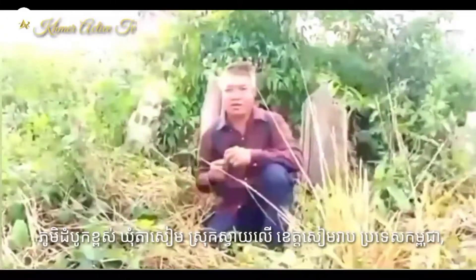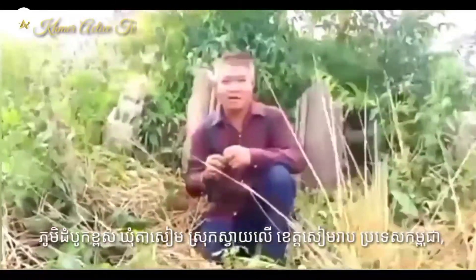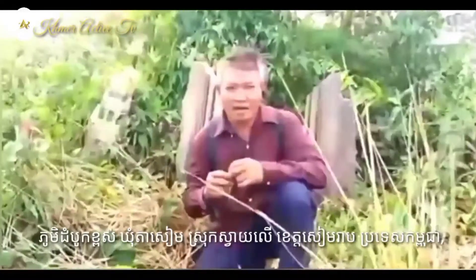Hello my ladies and gentlemen. Welcome to my channel Khmer Active TV.